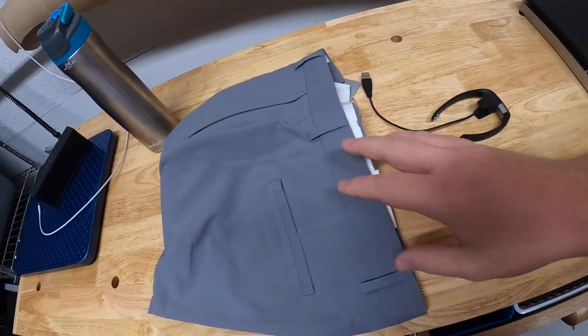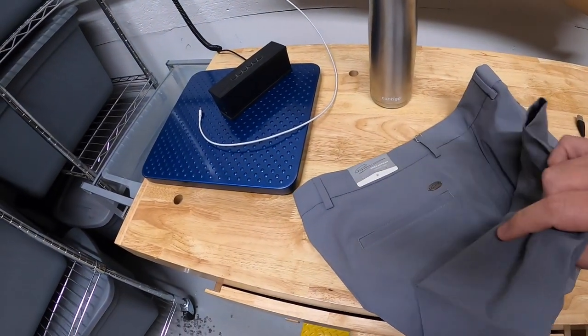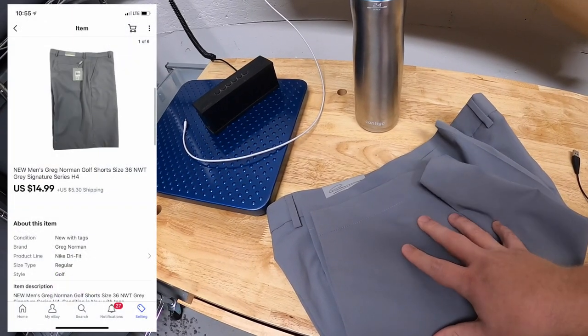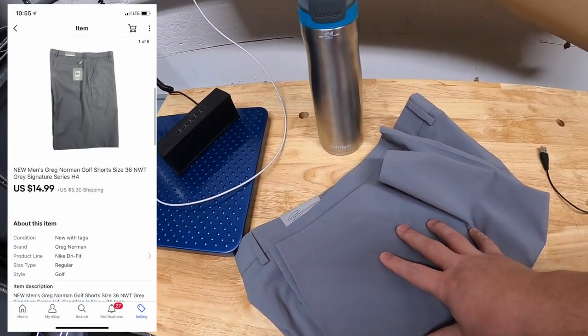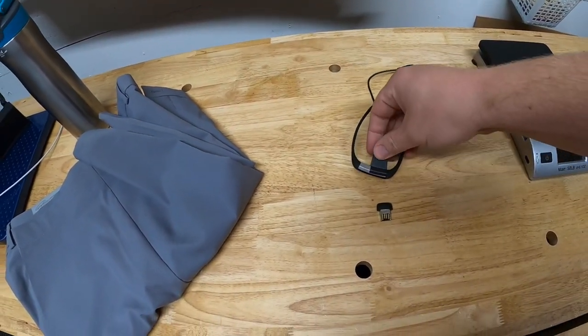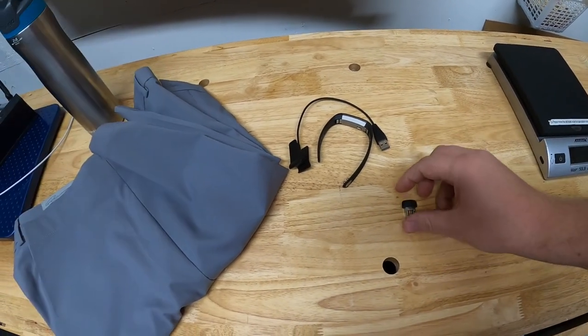First two things going out are Greg Norman shorts — new with the tags — got these at a garage sale a couple weeks ago for a couple bucks. They sold for $14.99 plus shipping. Next is a little Fitbit my dad gave me — just his old Fitbit he didn't want anymore. That sold for $17.99 free shipping.